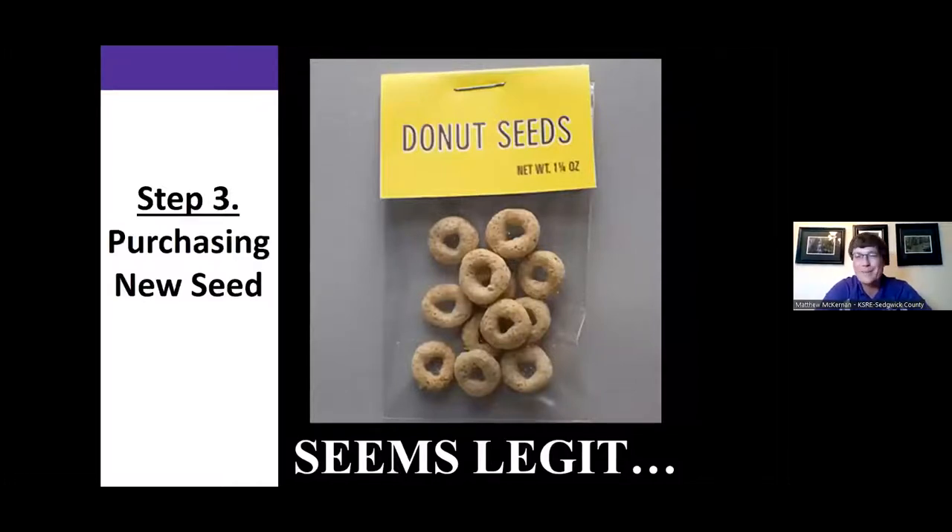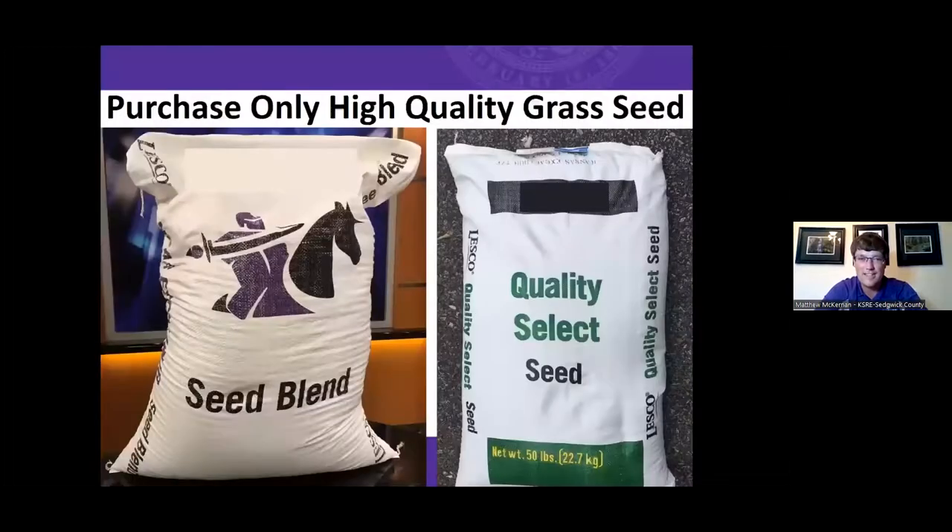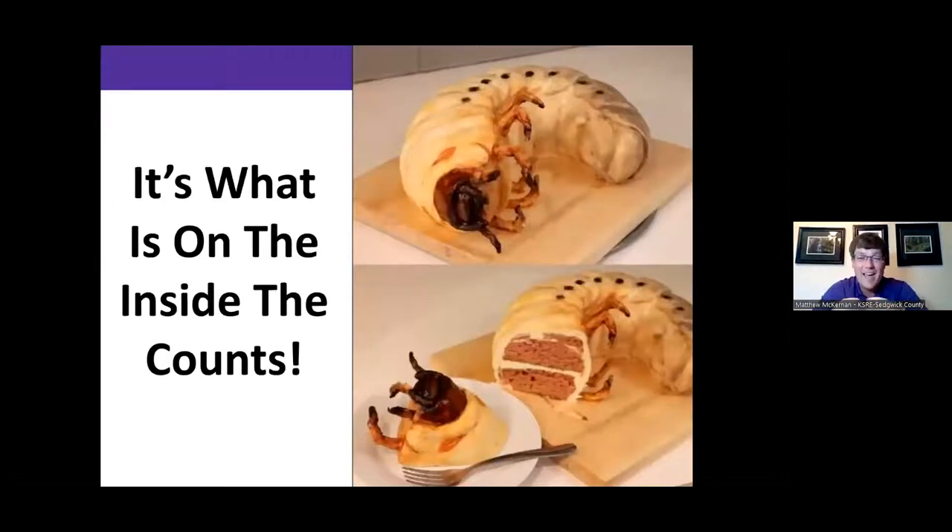Step three — and I think this is the most important step — is purchasing new grass seed. It's easy to get confused by flashy marketing on the outside of the bag, but so many grass seeds are not well adapted to our area. We limit our success right off the bat if we don't purchase high quality grass seed. It's what's on the inside of the bag that counts, not what the bag looks like.